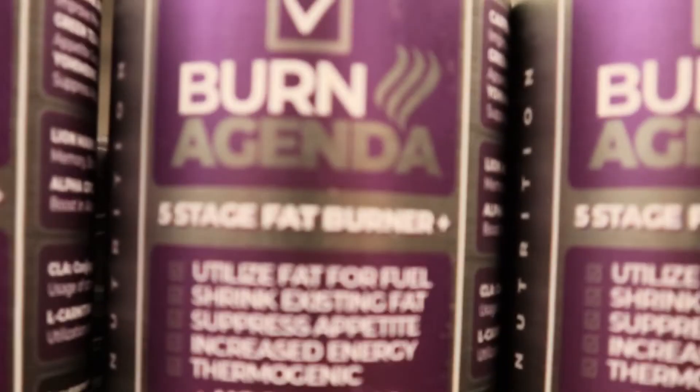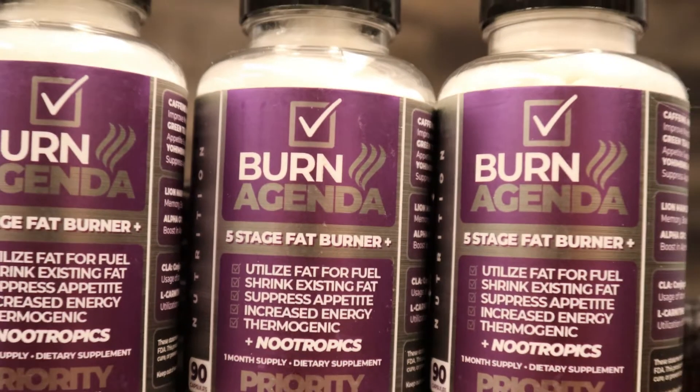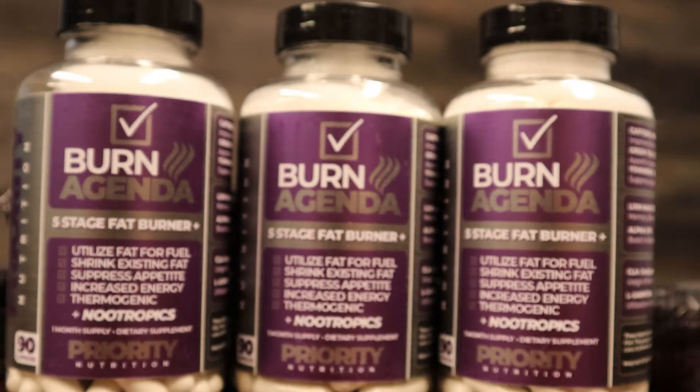There's also a really strong appetite suppressant in here — just enough to help curb hunger cravings. But the main reason I take this is because of two really powerful nootropics. Nootropics are still fairly new to the market, and the two in here are alpha GPC and lion's mane extract. When you combine those two ingredients, you get really great cognitive function — mental focus and clarity is top-notch.